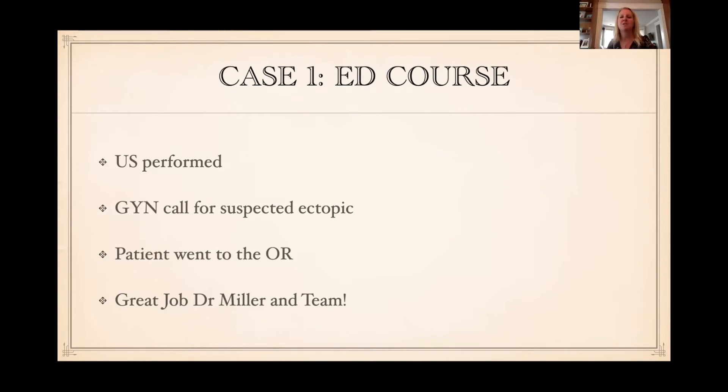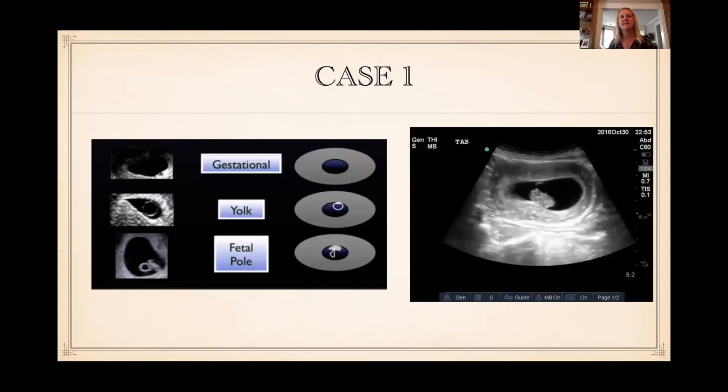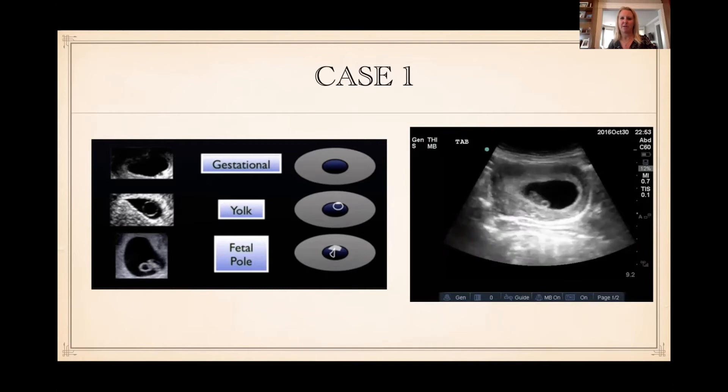We see less of this because of Women and Infants than at other hospitals, so it's good to keep reinforcing what we're looking for. When you're concerned about an ectopic, you're really ruling in an intrauterine pregnancy. In a patient not in fertility treatment, the likelihood of a heterotopic is so extremely low that ruling in an intrauterine pregnancy essentially rules out an ectopic. To call an intrauterine pregnancy, you need a gestational sac and then a yolk sac or a fetal pole. A gestational sac in and of itself is not adequate.